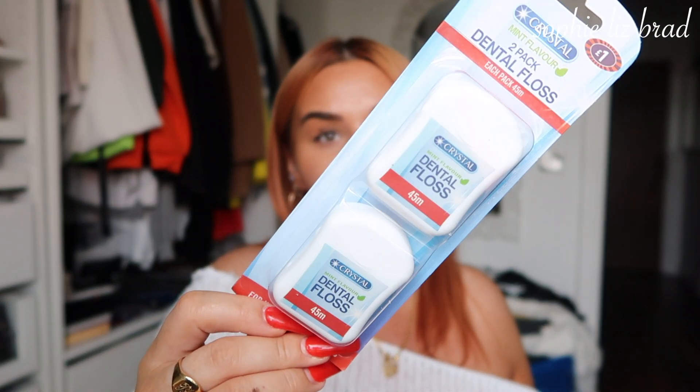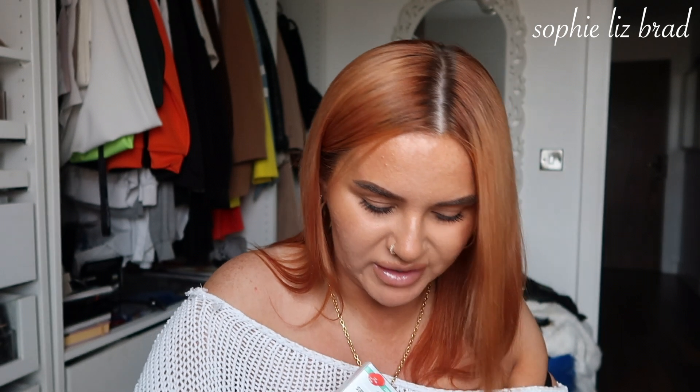I picked up two packs of dental floss - one for each bathroom since we have two bathrooms. It's just a mint flavour, if anyone really cares. Tom likes floss quite a bit.